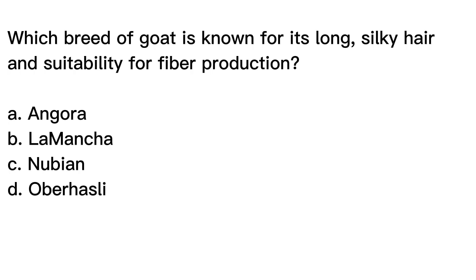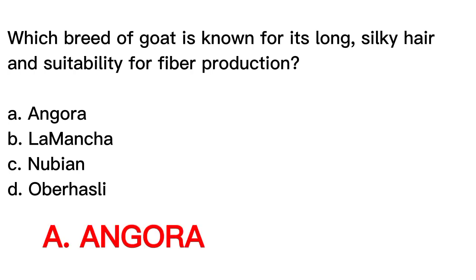The correct answer is letter A, Angora. The Angora breed of goat is known for its long, silky hair and suitability for fiber production. Angora goats have a long, silky coat that is highly sought after for its softness and warmth. They are known for their hair which is used to make clothing and other textile goods, making them one of the best fiber-producing goats. Here are the pictures of these four breeds of goats.